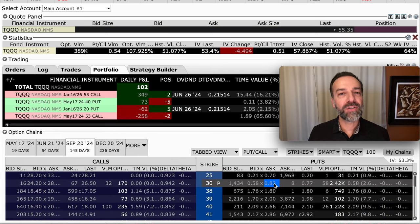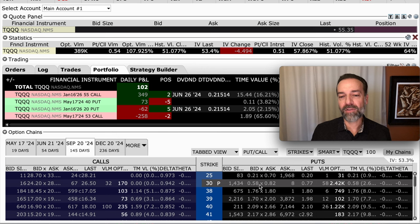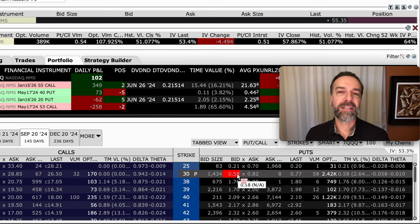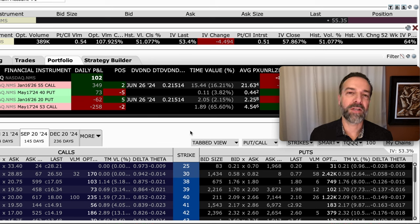Another way to buy a hedge is to consider buying some puts in one of the 3x levered ETFs. For example, looking at TQQQ — this 3x levered ETF seeks to provide three times the daily return of QQQ. TQQQ is trading around $55 per share, and you might consider buying the $30 put options, which are going for between 58 cents and 82 cents per share. If the overall market experiences a sharp decline, these should go way up in value. You can also look to buy call options in one of the inverse 3x levered ETFs. Just keep in mind that time decay on these 145-day options runs at about a penny per day.